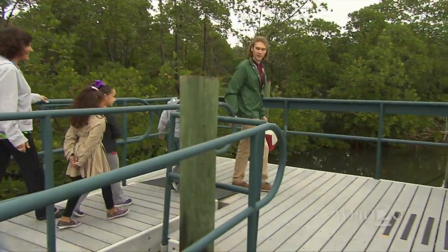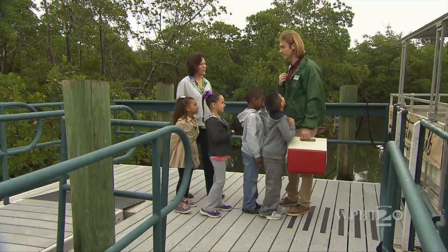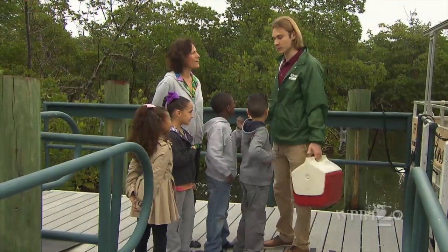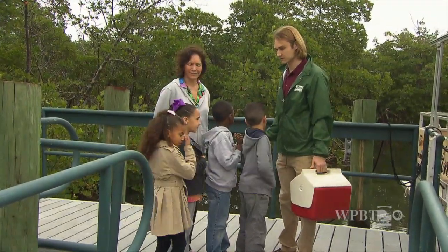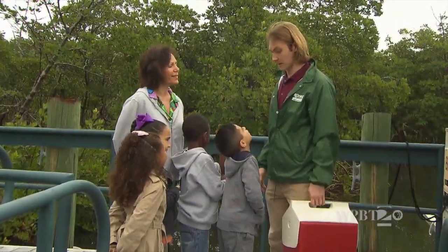We're going to go on the boat, but first we have to do a couple things. We have to take some life jackets and place them around our necks — and what is that going to do for us? Keep us safe. Keep us safe, right? And help us float. Yeah, that's right.